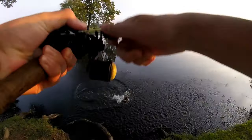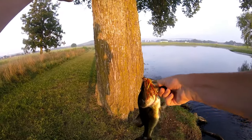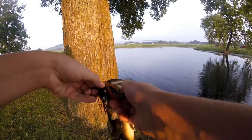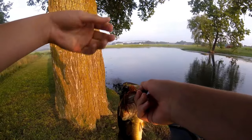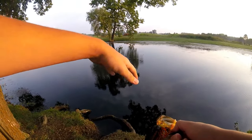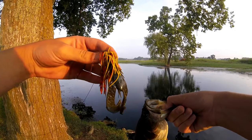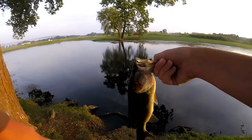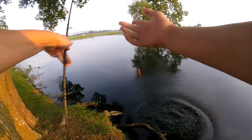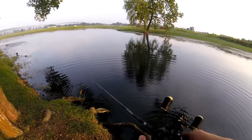We got one! First fish on the swim jig — and he's a feisty guy! I actually caught him on his second bite. I cast out, was bringing it back, and he hit but I missed him. I'm guessing he was up here chasing some bluegill because when I first walked up there were a lot of small bluegill that darted off. I cast back in there and that's when I was able to hook up. Decent fish — that's fish number one for the swim jig!